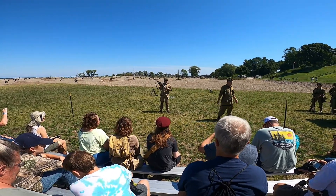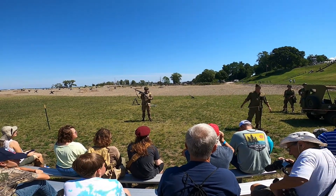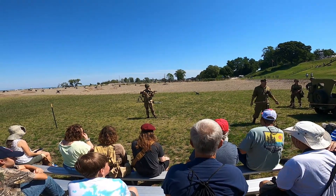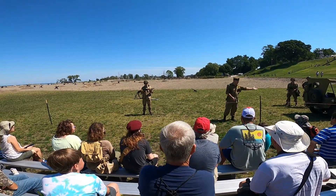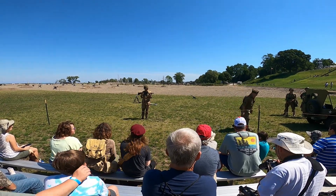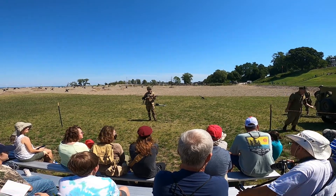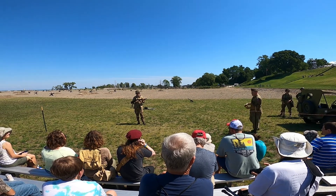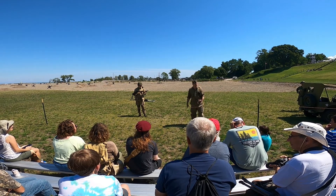World War I ends, and the Auto-Ordnance company is like, we've got 15,000 of these — what are we doing? This is meant for war. So they did the next best thing: they sold them to stores and Sears catalogs. A lot of people — the John Dillingers of the world — really loved this gun. But the Auto-Ordnance company still wanted to sell it as a military weapon.